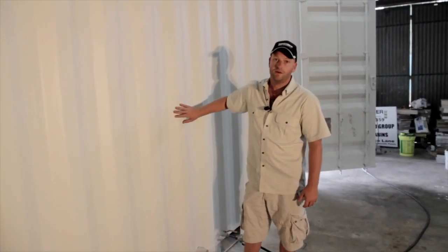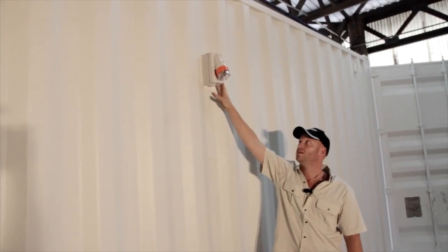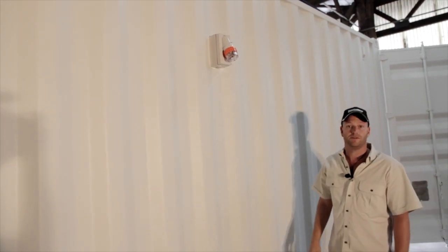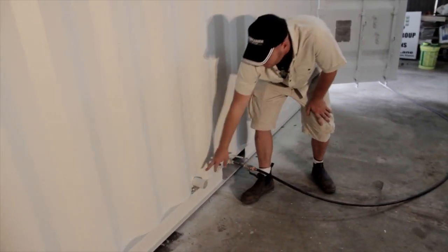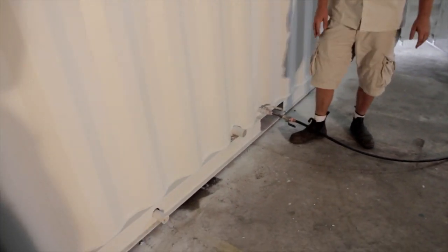Here at the back of the container we have the service area. There's an external inlet socket — it's a three-phase, five-pin socket. Plug that in and it will power the entire cabin. We also have the water connection here, which powers the water in the cabin, plus a sullage for your sinks and another sullage for your coffee machine.